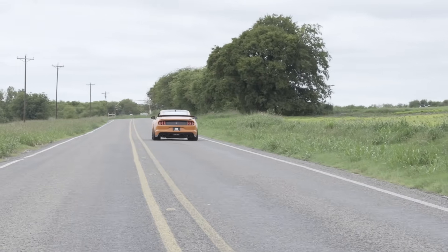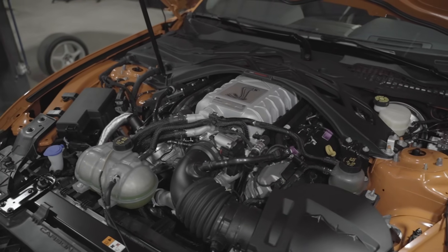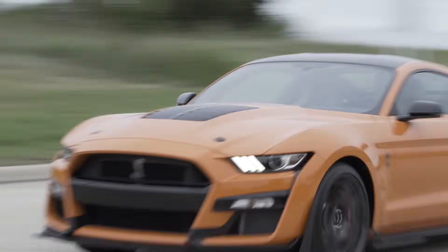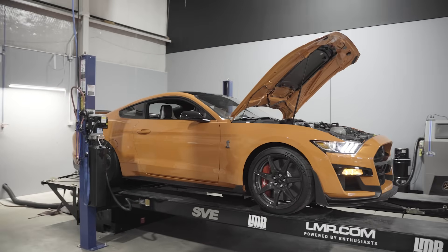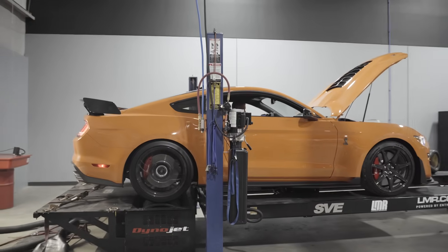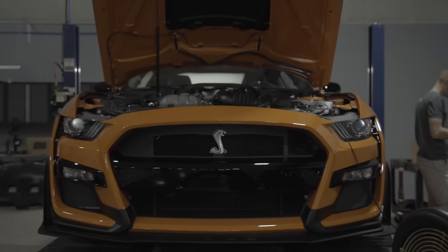The ringleader of the Coyote engine family is the Predator engine found in the 2020 and newer GT500. This engine cranks out an earth-pounding 760 horsepower at 7,300 RPM and 625 pound-feet of torque at 5,000 RPM, thanks to 12 pounds of boost from the 2.65-liter supercharger. Contrary to the 5.2-liter Voodoo engine in the GT350, the Predator uses a traditional cross-plane crankshaft instead of a flat-plane crank. Since power is easily obtained from the supercharger, the compression ratio is 9.5 to 1. The cylinder heads are a CNC-ported version of the Voodoo castings and feature heavier valve springs and larger diameter valves. The Predator utilizes traditional port fuel injection, weighs 536 pounds without accessories, and has a 92-millimeter throttle body.